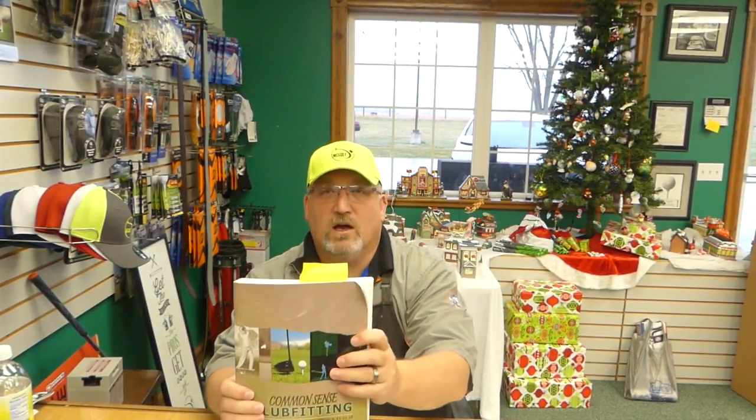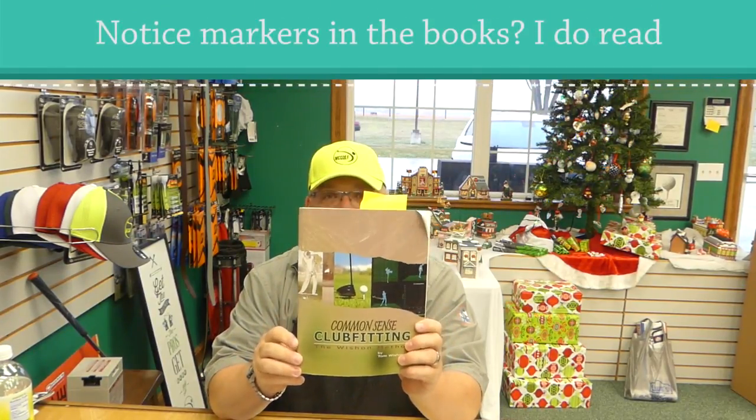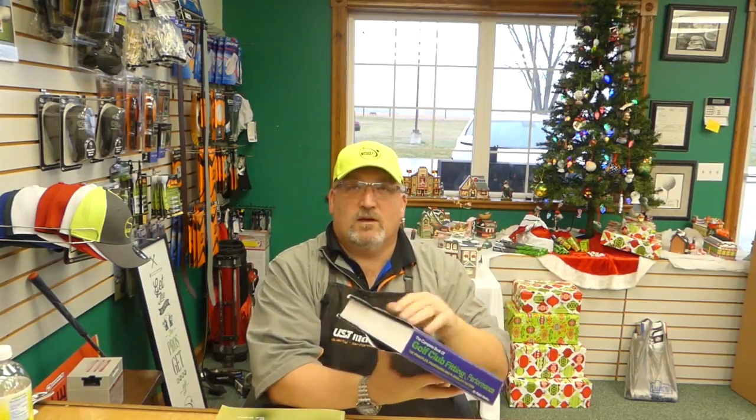If you're really just wanting to get into the fitting side, Tom Wachon also has the Common Sense Club Fitting Guide. He explains all the parameters, how-tos, and the way to do fittings. And finally, from my friends at Golf Works and Mr. Ralph Maltby, there is The Complete Book of Club Fitting and Performance. Maltby is an engineer, so he does things in an engineering method, which fits my mind completely. He shows you why things work the way they do and how to go through a fitting session.